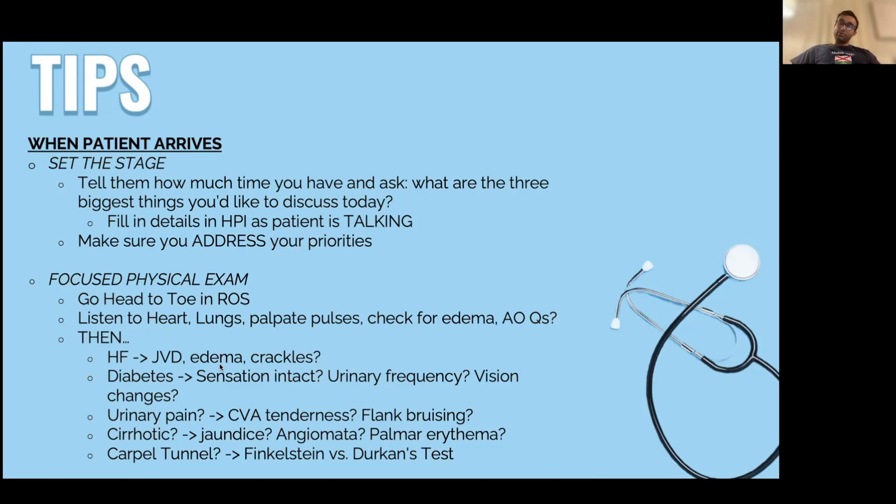After the patient tells me what they're worried about — for example, shortness of breath — I ask when it started, how it's been going, what makes it better or worse. I get a brief HPI, talk about the few things I want to address, and then go into a physical exam. The physical exam is a big part of any clinic visit, and I always do a thorough review of systems first.